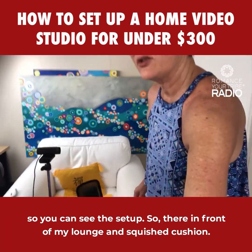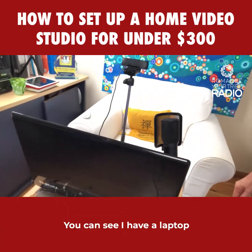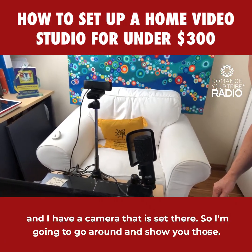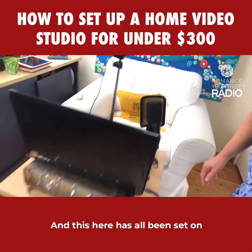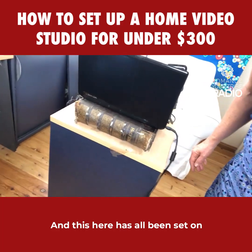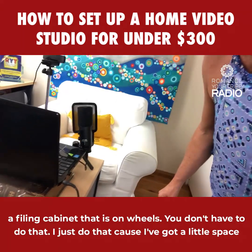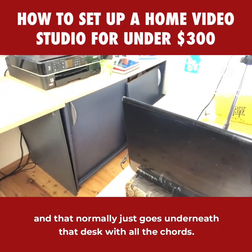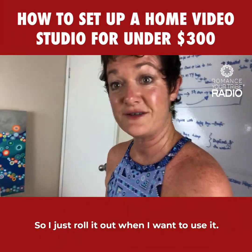In front of my lounge you can see I have a laptop and a camera set there. All of this is set up on a filing cabinet on wheels. You don't have to do it that way — I do it because I have a small space and it normally goes underneath the desk with all the cords. I just roll it out when I want to use it.